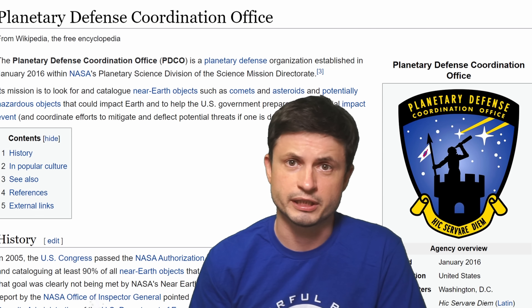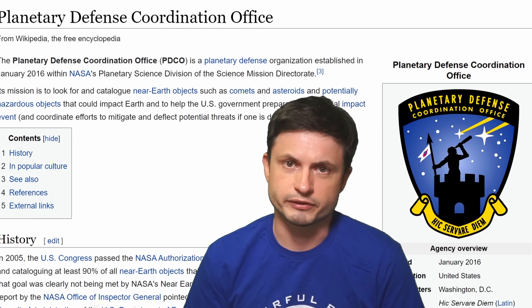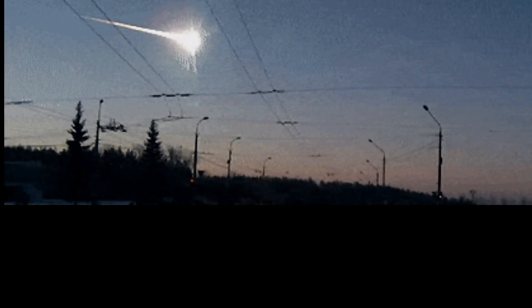Because Didymos represents a typical NEO but also has a partner, it becomes possible to use this system for a lot of different planetary defense tests. NASA actually has an entire office dedicated to this, formed in 2016 mostly because of something that happened in Chelyabinsk, Russia in 2013. The Chelyabinsk meteor was a rude awakening for the scientific community, reminding us how common and potentially dangerous these events can be.